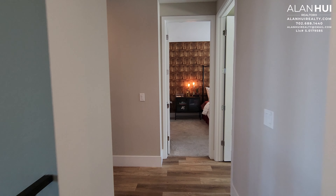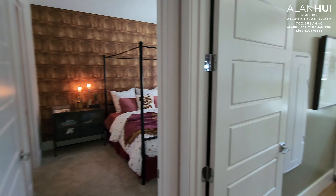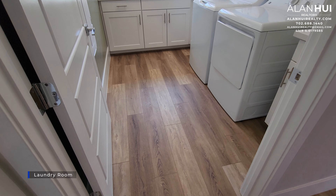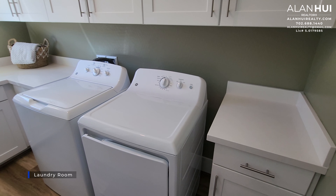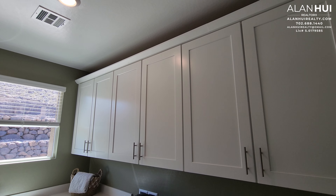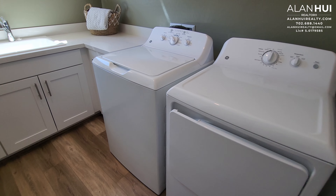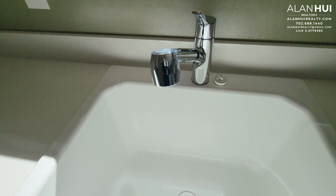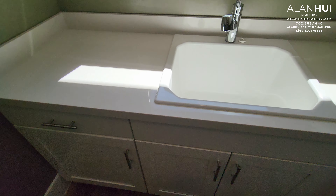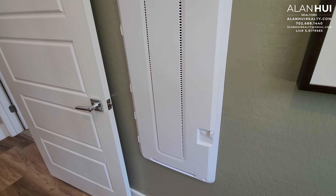On this side of the home will be bedrooms 2, 3, bathroom 2, and the laundry room. In the laundry room, a washer and dryer are included with your home. You'll also have base cabinets, upper cabinets, as well as a laundry sink. The laundry sink is a top mount, and you'll also have a Moen pull-out faucet in a chrome finish. The laundry room also has a smart panel.